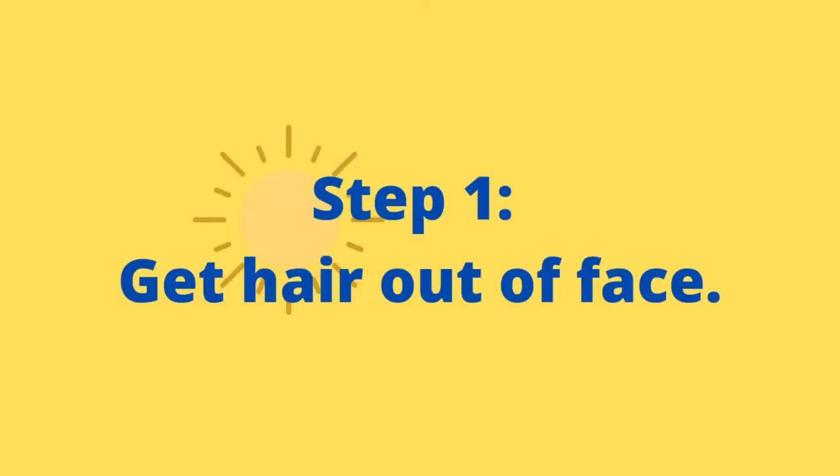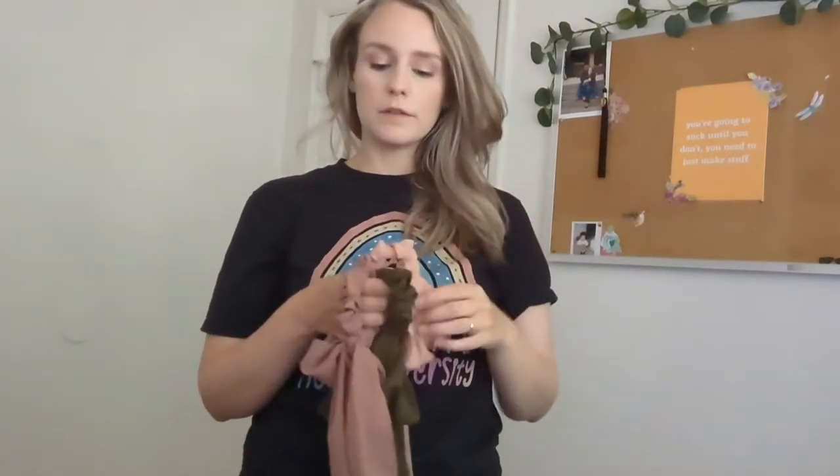Step one is to get hair out of your face. I really like to use these tiny little claw clips to just pin the front pieces out of my face, just to cool off and make myself a little bit more comfortable. These come in handy so much.